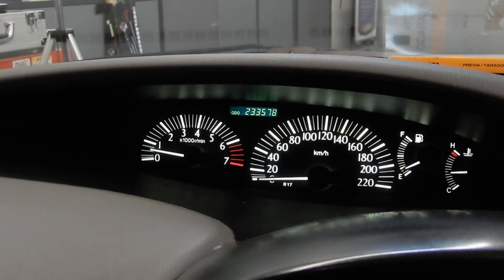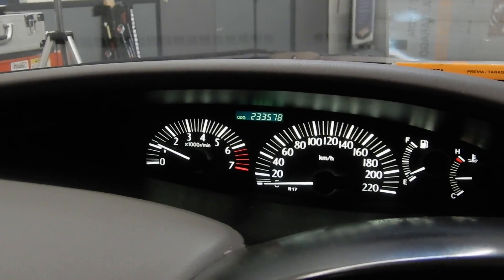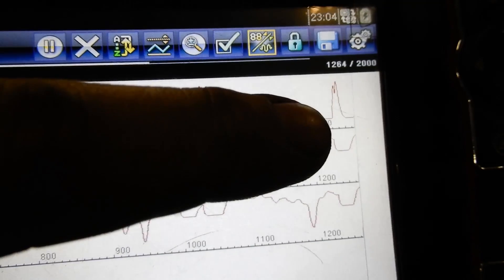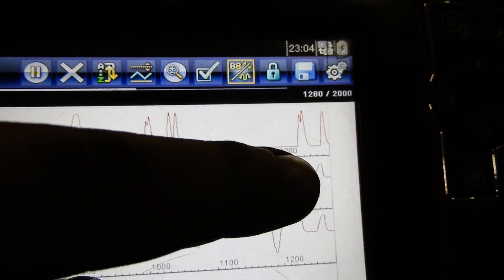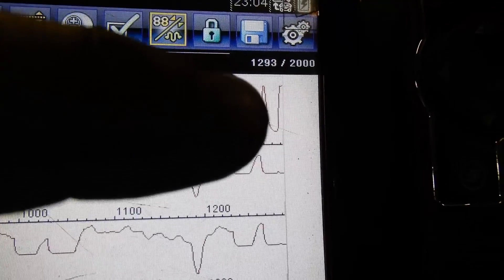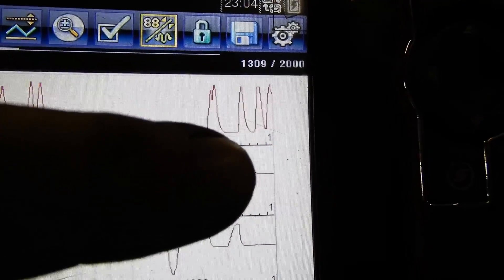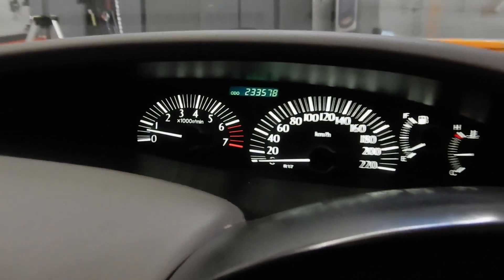The first thing I noticed inside the car is that the car is revving again — no problems there. Let's take a look at our fuel trims. Hitting the throttle — you can see the RPM going up but the fuel trim not following. Let's hit the throttle again — RPM going up, fuel trim not following. So the computer is not compensating for a lean or rich mixture anymore. I think we've got a fix.